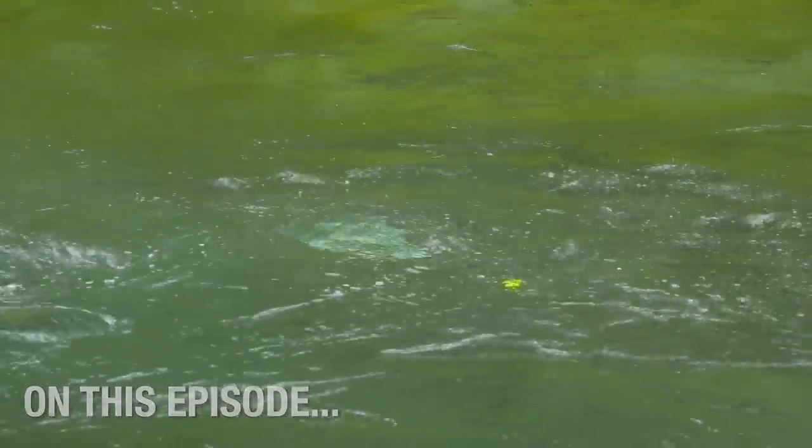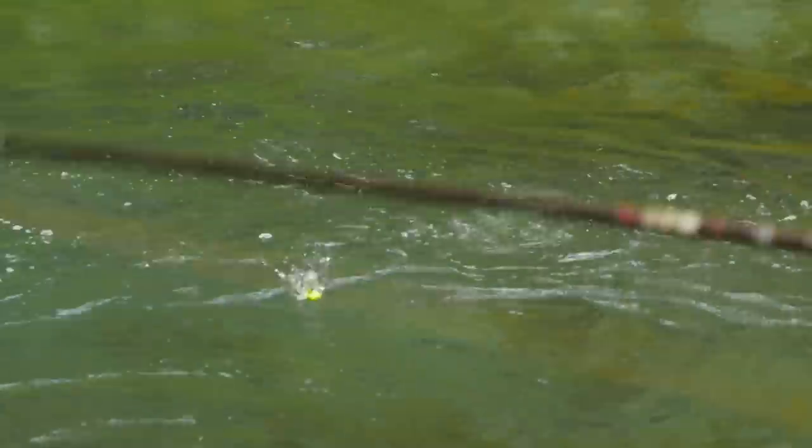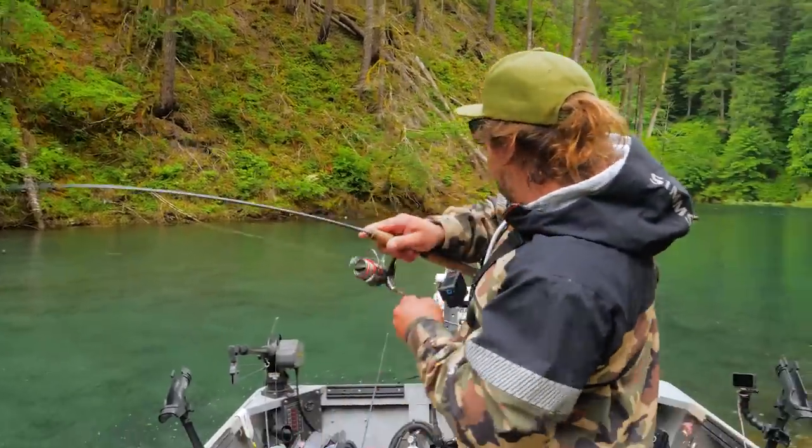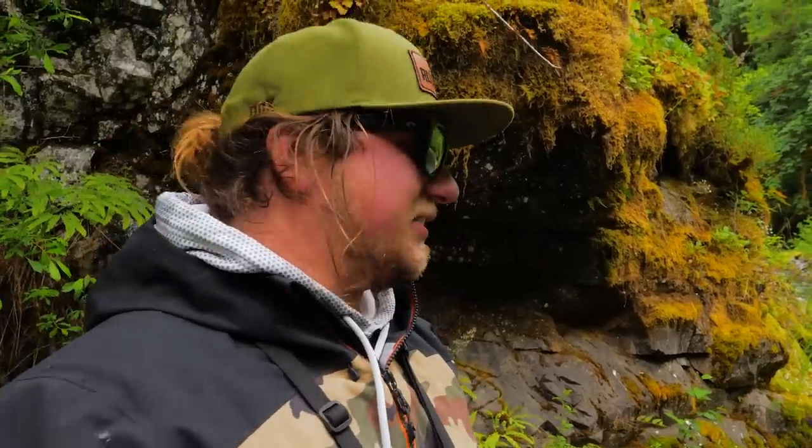There he is. Got him. That's a real one. That's a real, real one. What is that? Got him. Got him. Oh yeah. I'm all bent up. That's what a trout fishing adventure is all about.